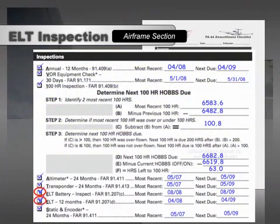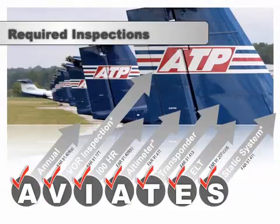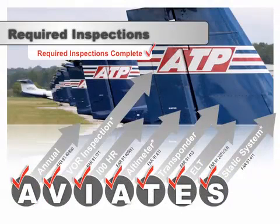Add the dates for the ELT inspections and mark them complete on the ATP Airworthiness Checklist, then verify that these dates match the Aircraft and Equipment Inspection Guide. Using AVIATES and the ATP Airworthiness Checklist, it's easy to accurately determine whether the required inspections have been completed.